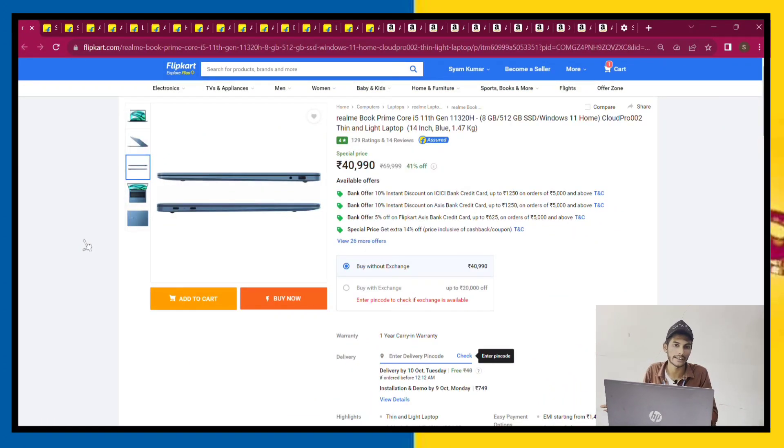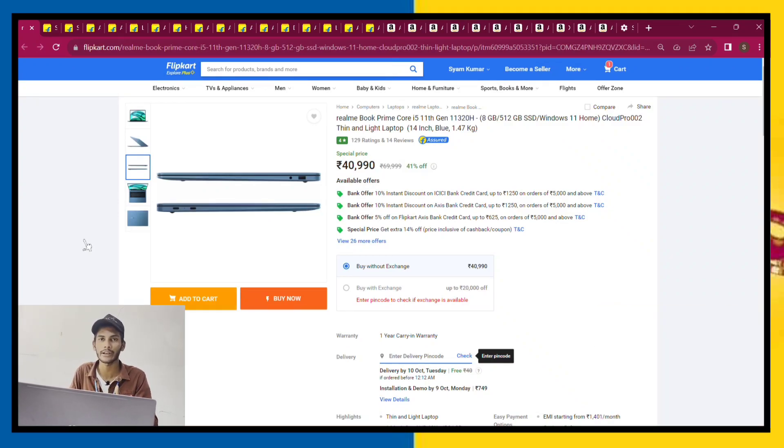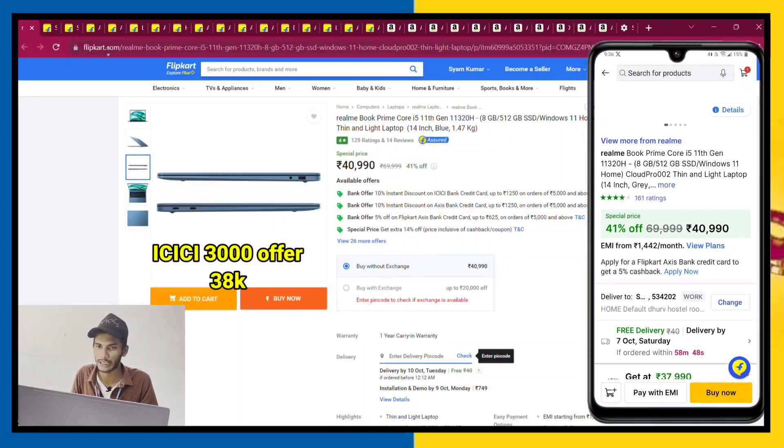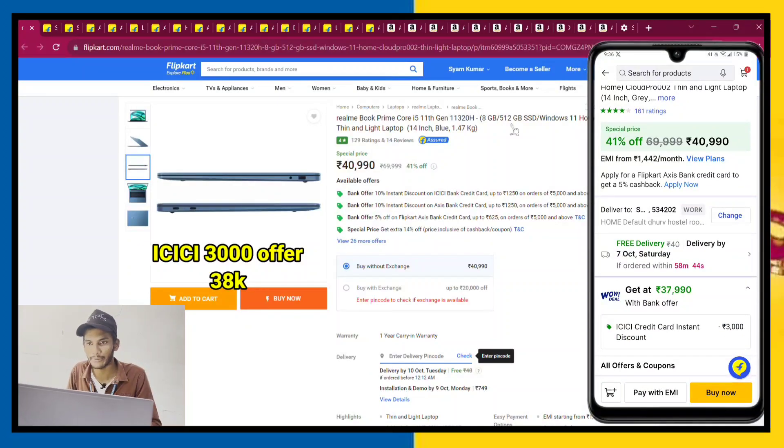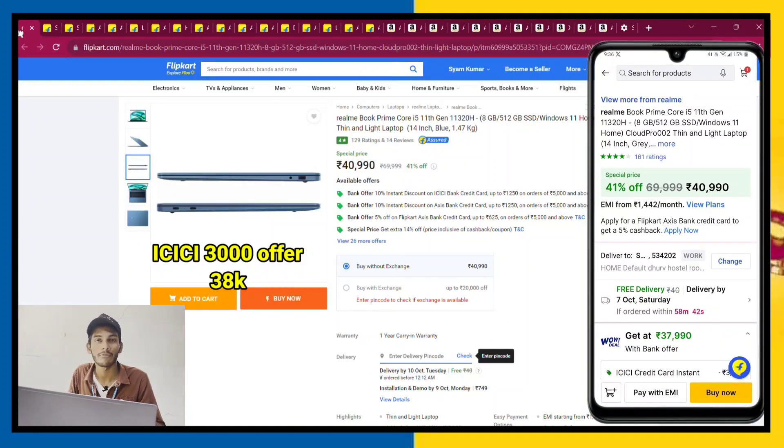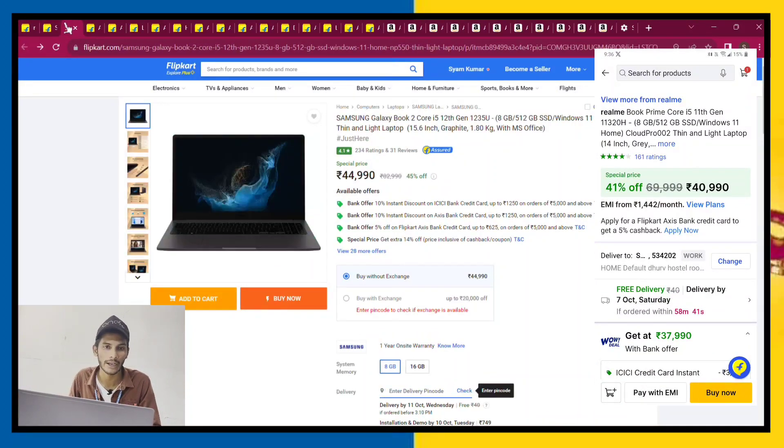The next laptop is the Realme Book Prime. From a mobile company, Realme Books offer good build quality and performance. This is the i5-12th gen with 8GB RAM and 512GB storage. This is the best laptop in its range.